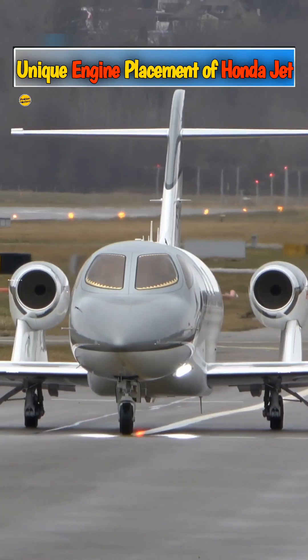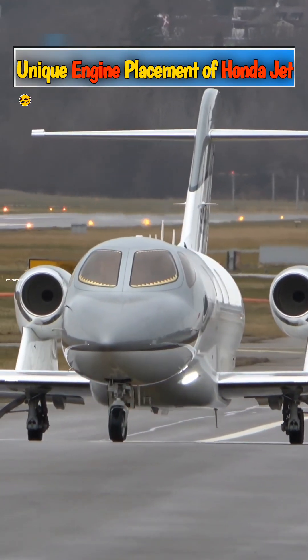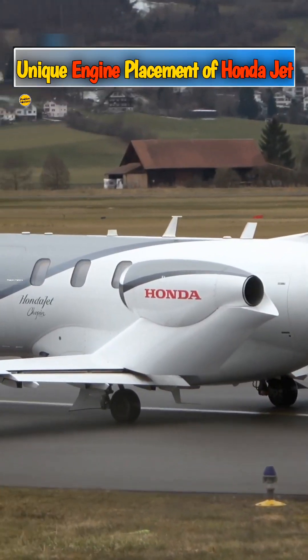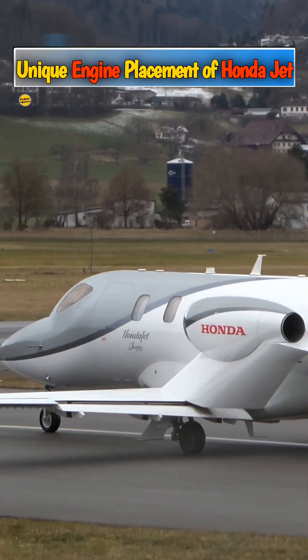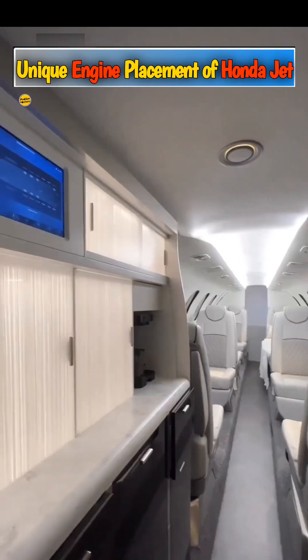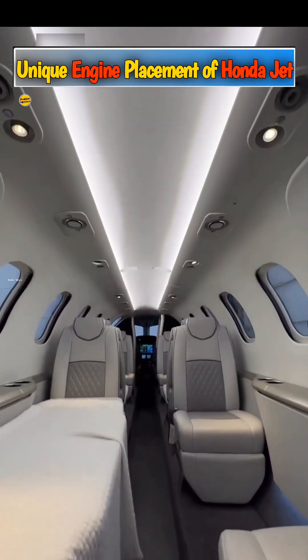The HondaJet, however, breaks the mold with its innovative over-the-wing engine mount. Typical private jets require large support structures inside the fuselage for the rear-mounted engines. With the HondaJet's engines placed above the wings, these supports are eliminated, delivering a more spacious cabin area.